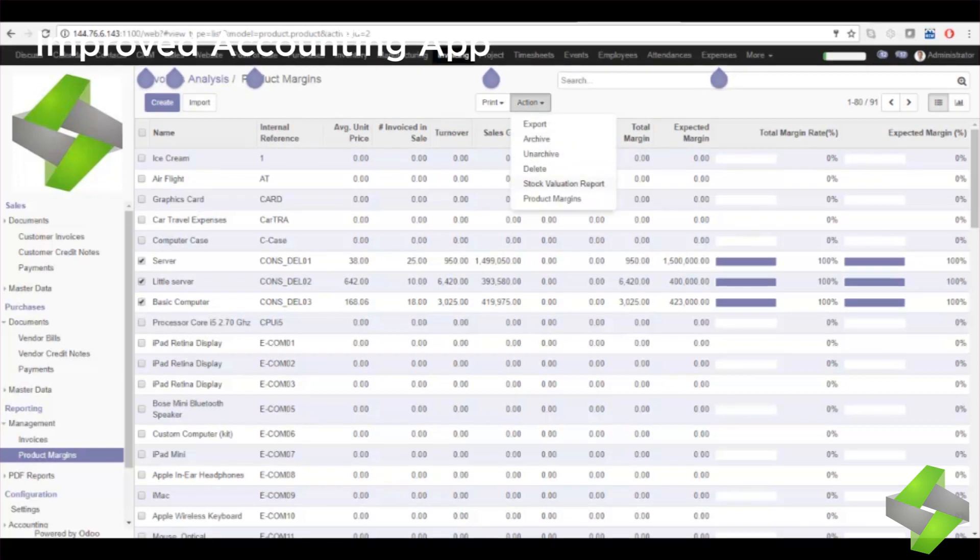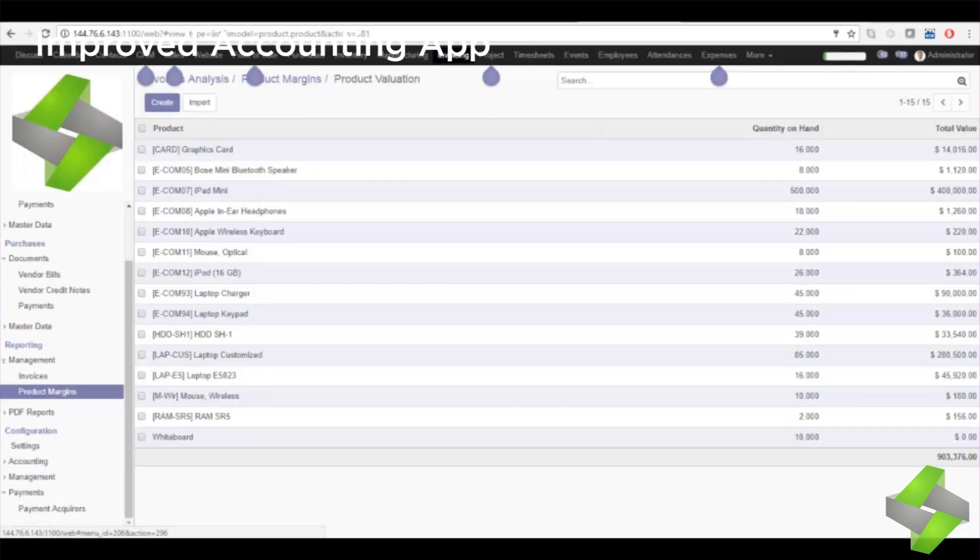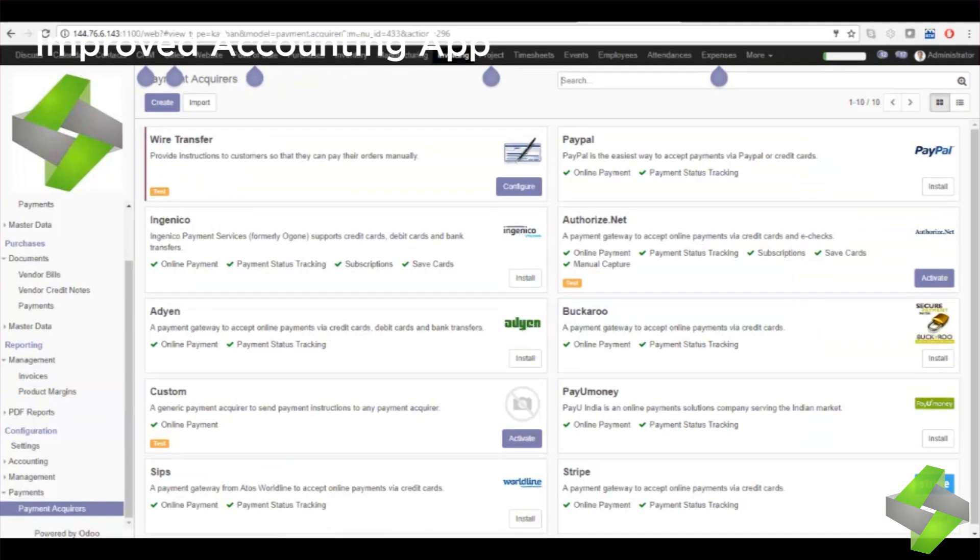The improved Accounting app simplifies your accounting and keeps track of bank account movements and the status of invoices. It analyzes your sales — you get direct access to key information with dynamic and customizable dashboards. Make your own definitions and analyze your invoicing by product, customer, or salesperson.